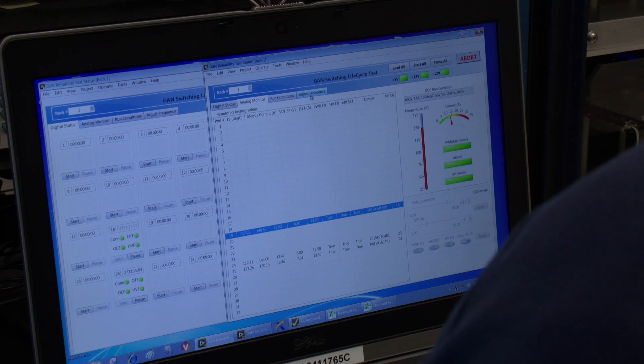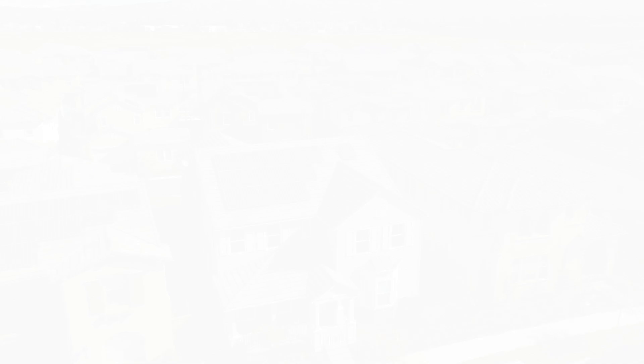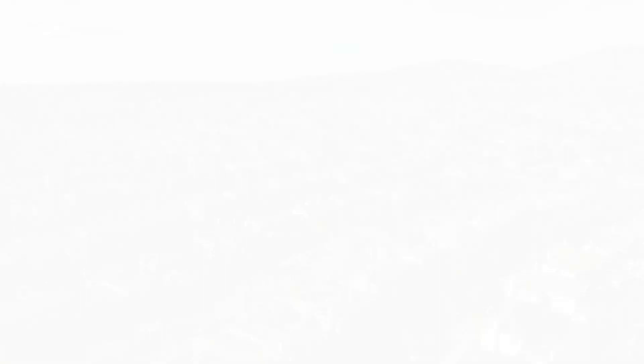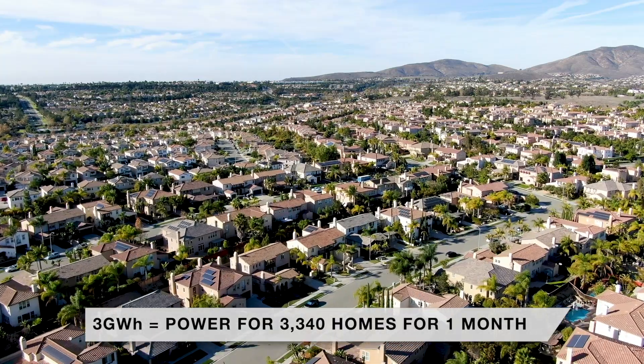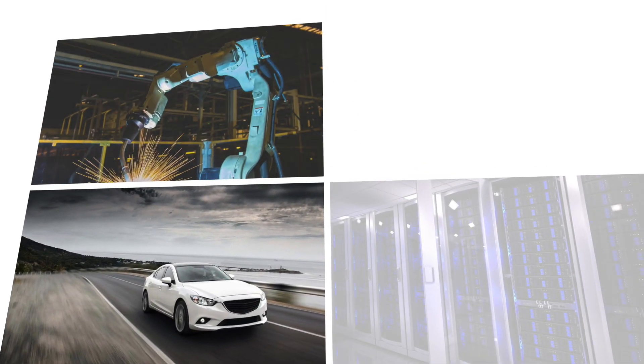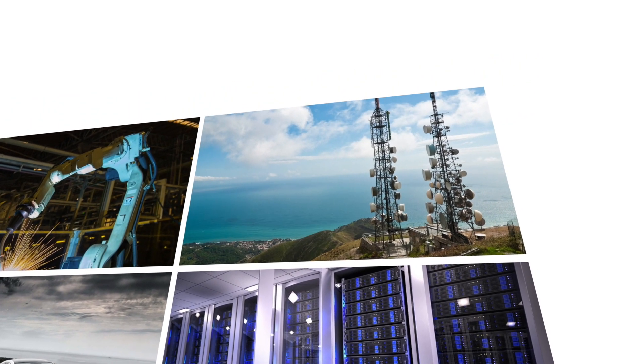Our long-term commitment to GaN FET reliability is delivering significant results. TI has been supplying GaN FET to the industry for five years now, and we've successfully converted well over three gigawatt hours of energy so far. We are delivering a robust portfolio of GaN FET power products and solutions for many applications, including industrial, personal electronics, telecom, and more.